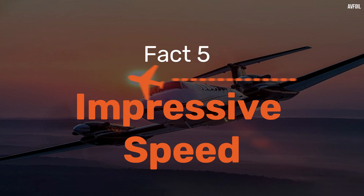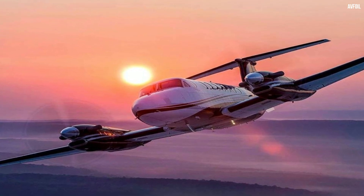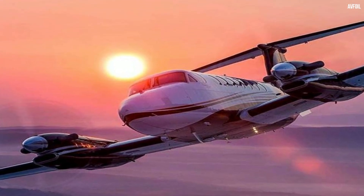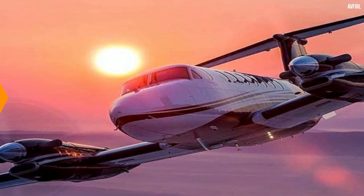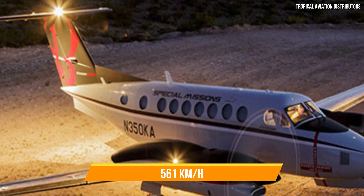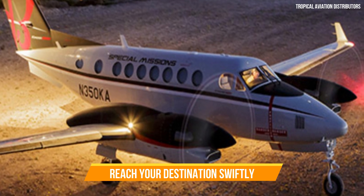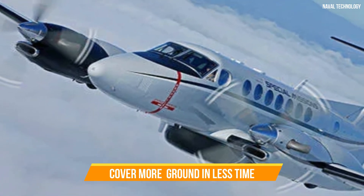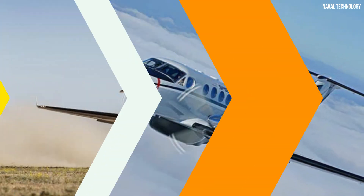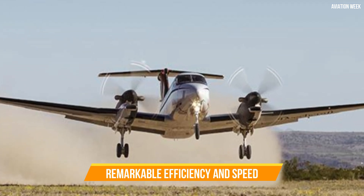Fact 5: Impressive Speed. Fact number five reveals the impressive cruising speed of the King Air 360R. While turboprop aircraft are known for their efficiency, this aircraft takes it up a notch. It boasts a maximum cruising speed of 303 knots, or 561 kilometres per hour, that rivals some small jets, allowing you to reach your destination swiftly. This speed advantage means you can cover more ground in less time, making the King Air 360R an excellent choice for time-sensitive missions — getting from point A to point B with remarkable efficiency and speed.